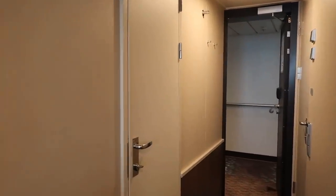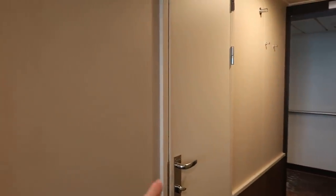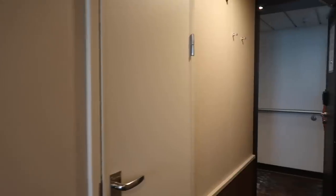This is a connecting stateroom, so that's what this door is right here. If you do not know the party in the other room, you can keep it locked at all times.